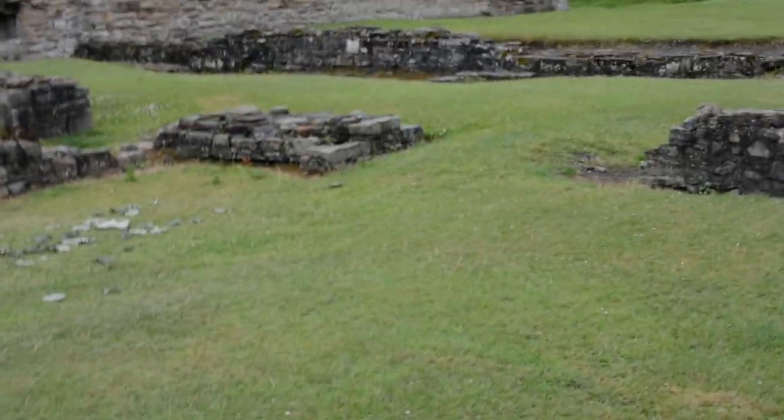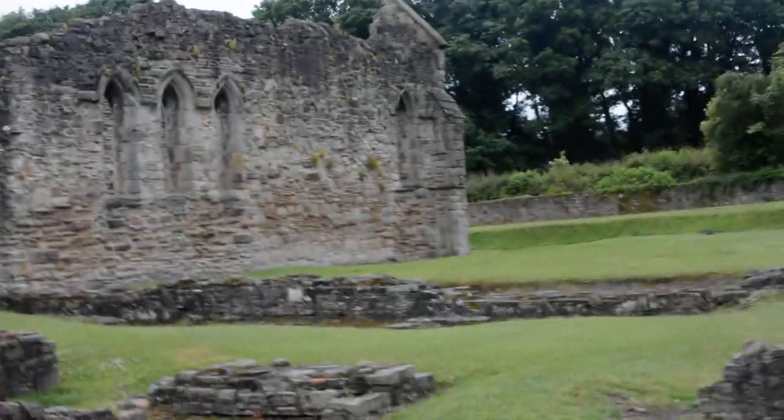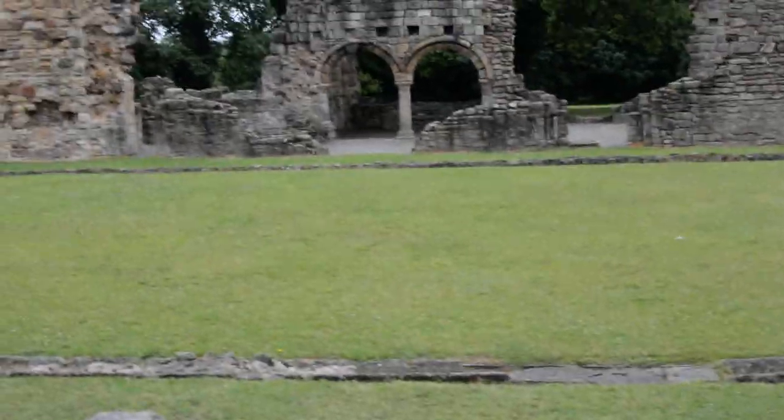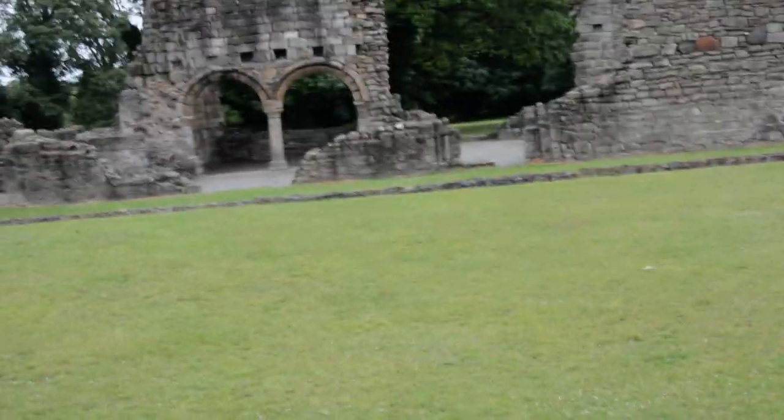After seeing a map of the site, this bit here would have been the way to the brothers' dormitory. There's a corner wall there and it would have run down there. That square there would have been the cloister bit.